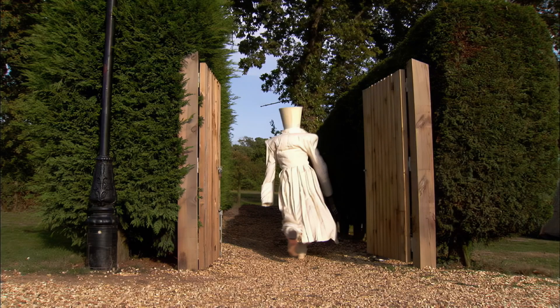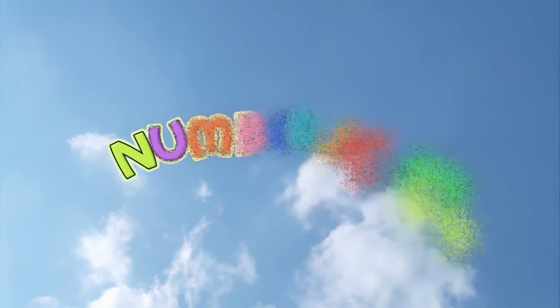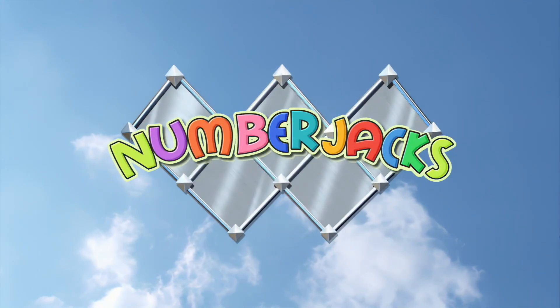Well done, agent. Really useful take away practice for defeating the number taker. Here's your certificate. This number jacks agent has watched training video seven, take away for one. Hooray! The number jacks are on their way.